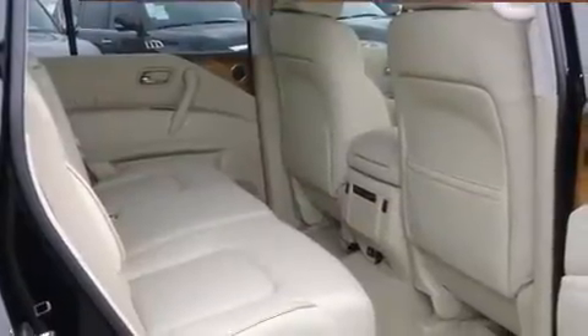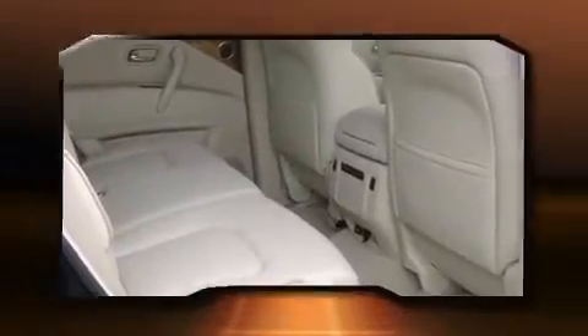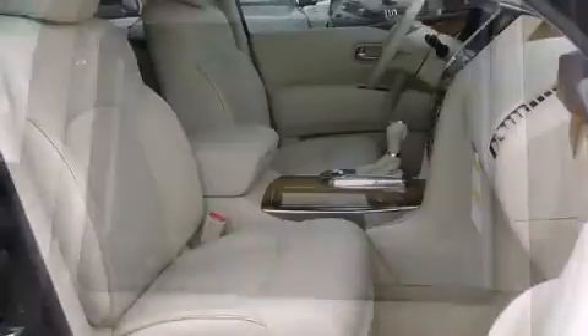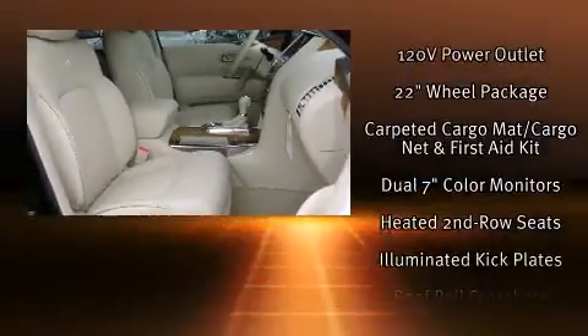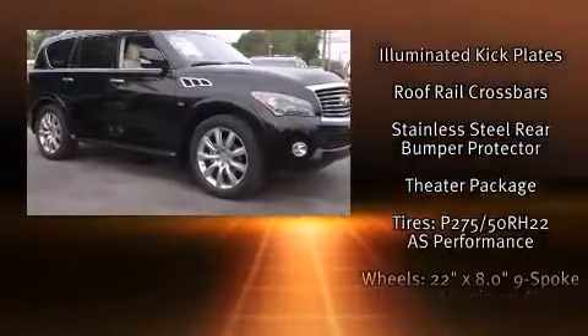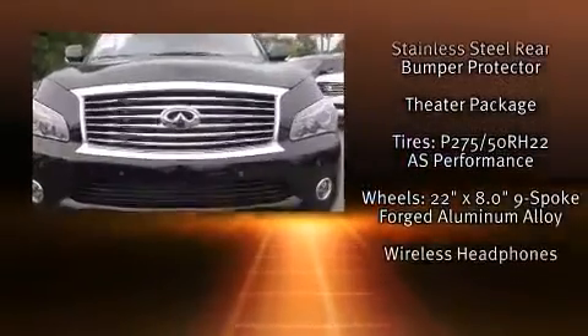Infiniti ensures the safety and security of its passengers with equipment such as a security system, an emergency communication system, and four-wheel disc brakes with ABS. Safety and maximum capability are assured via self-leveling rear suspension, which maintains optimal driving geometry.